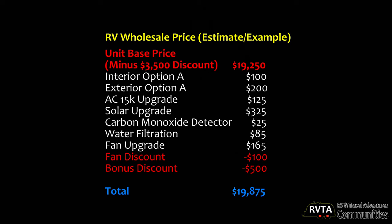Now here's the RV wholesale price. Of course dealerships get certain discounts — dealerships that purchase more inventory from the manufacturer get bigger discounts. In this example, the unit base price was $19,250. They got a discount on the fan and also another bonus discount of $500, so it ended up under $20,000.